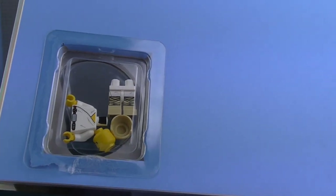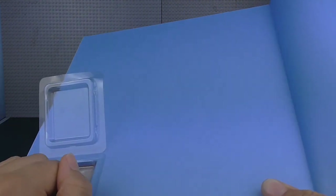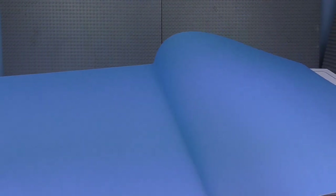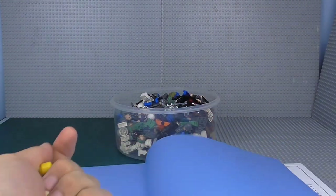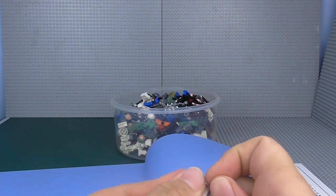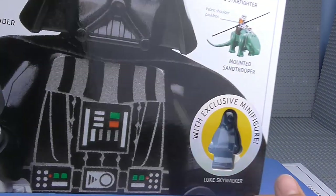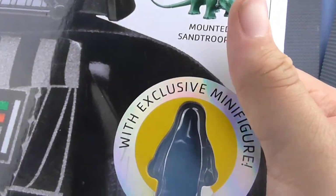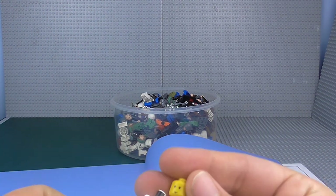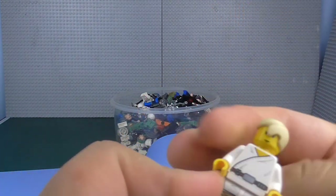We're going to take the new exclusive Luke minifigure out of here. You'll notice the difference — in other books, like the old Visual Dictionary, the minifigures came fully assembled. This one, however, is just a little slot with all the different pieces where you do have to build it. It's obviously not a major issue. There you go — that is Luke Skywalker, the new slash old Luke Skywalker.